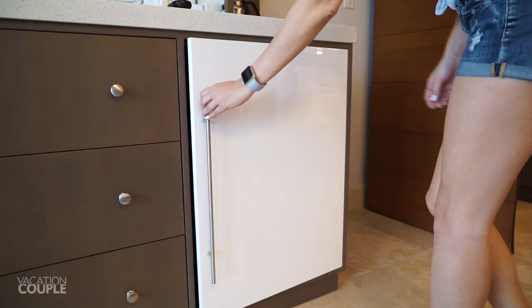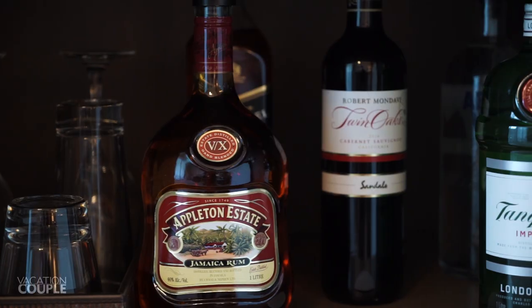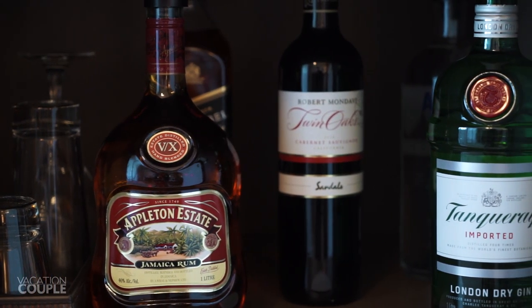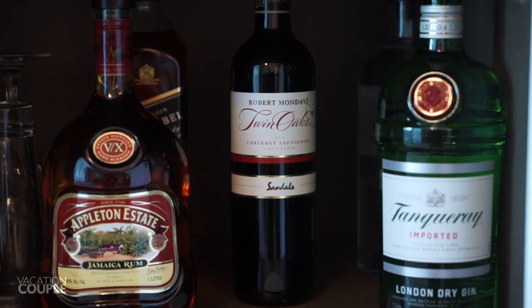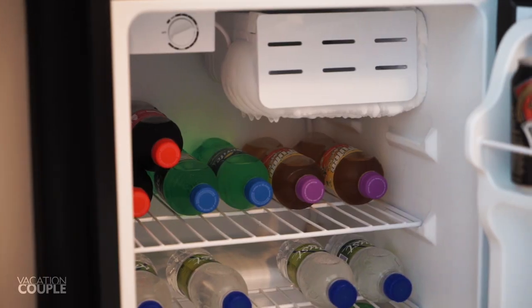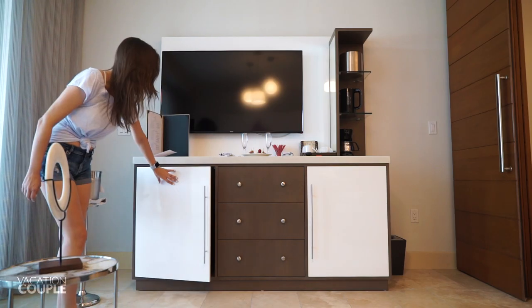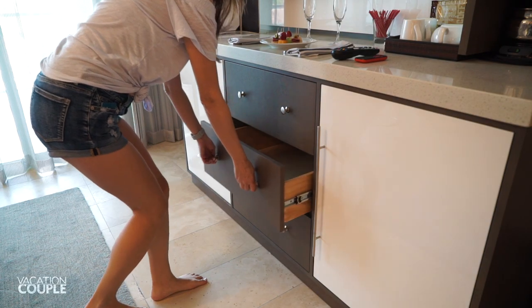Under the counter is the highlight of the bar. You'll have full bottles of premium spirits including rum, gin, whiskey, vodka, and red wine. On the other side you'll find a fully stocked mini fridge with soda, water, juice, beer, and white wine, plus some extra storage with three large drawers.